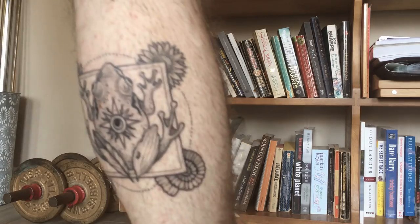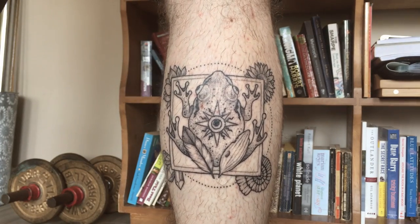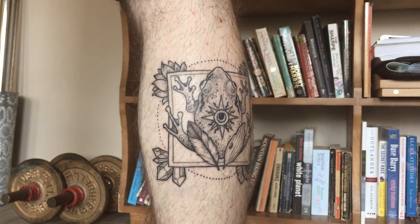Rather than just the fresh ink, because it does look different from that. So I'm going to put up a picture of what it looks like now. It is a Pacific tree frog with a bunch of other natural elements.